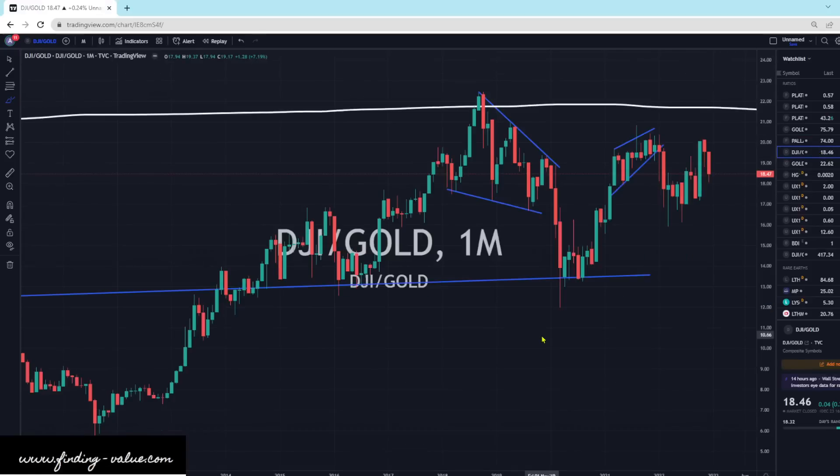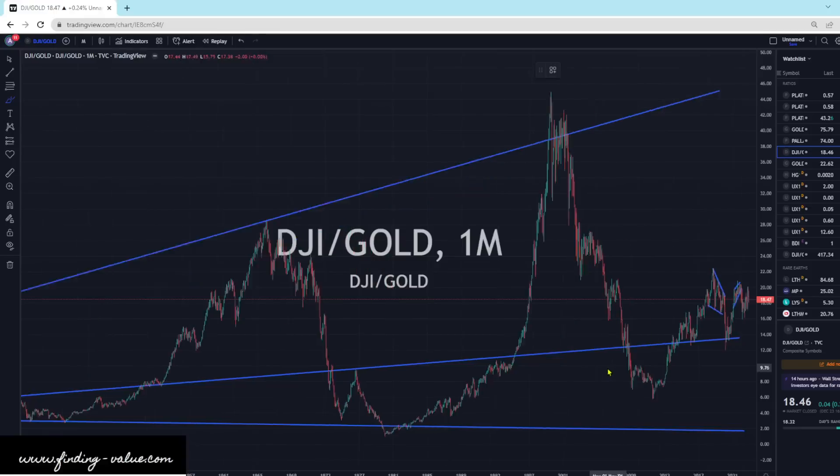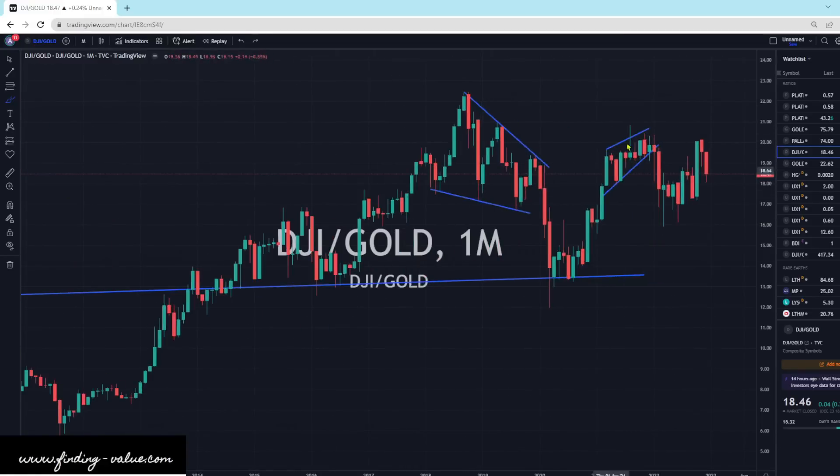The Dow Jones to Gold ratio is a pretty popular ratio chart. You can see that we've gone through cycles. In the 20s we had a massive outperformance of the Dow Jones, and then the collapse, outperformance, collapse, outperformance. And we are still in what I think is a collapse, where gold outperforms the Dow Jones Industrial Average. The reason it's doing that is because of market conditions — inflation — and how people are shifting money around in the markets. Right now we're kind of just bouncing sideways, but I do think this will eventually work its way lower with gold outperforming stocks.